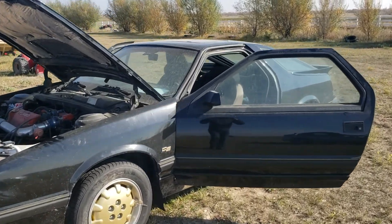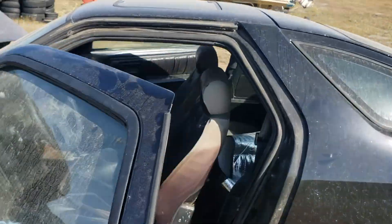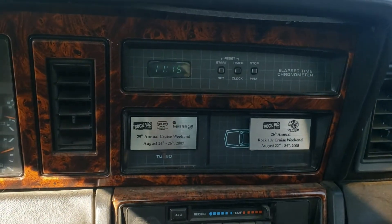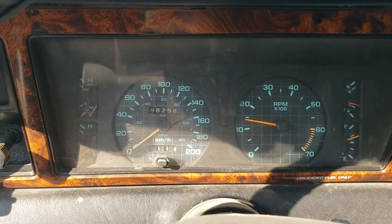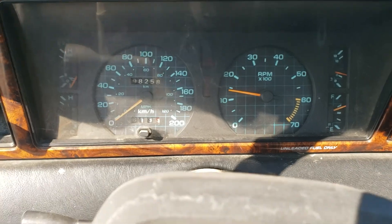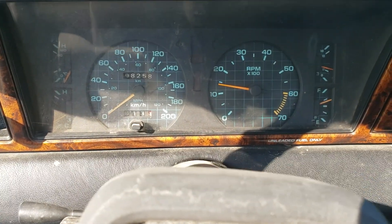I'll show you the interior one more time — I know it's dirty. The leather seats are still original. There's the air conditioning, and a trip computer. It reads 98,000K — probably not that. Probably 198, but I can't prove that.